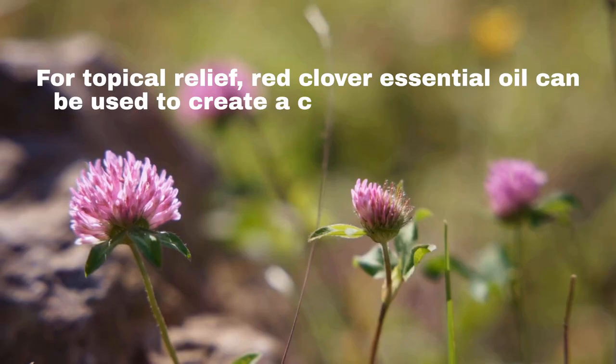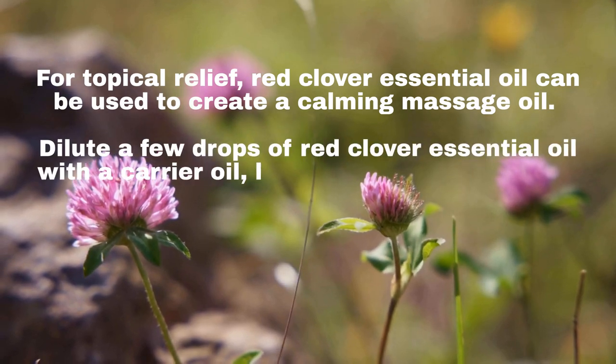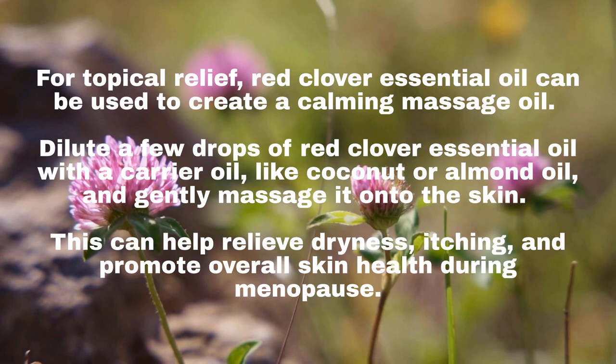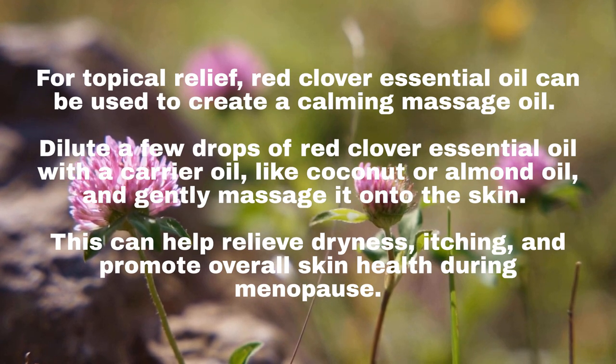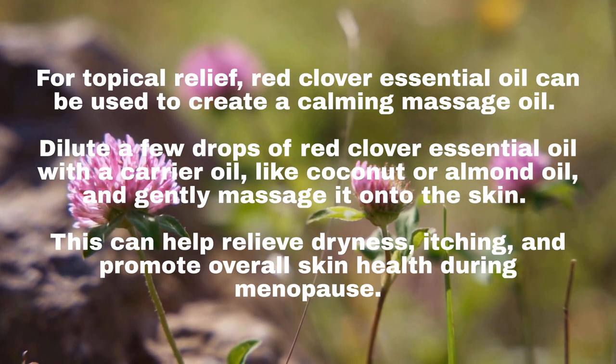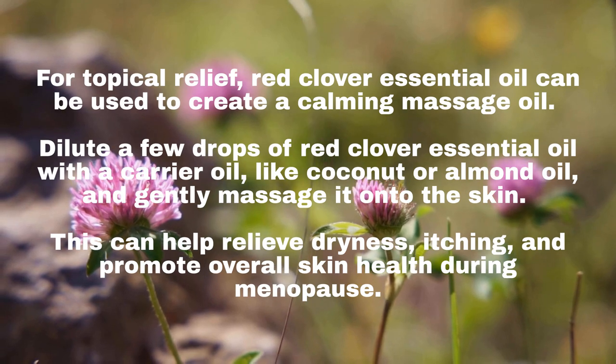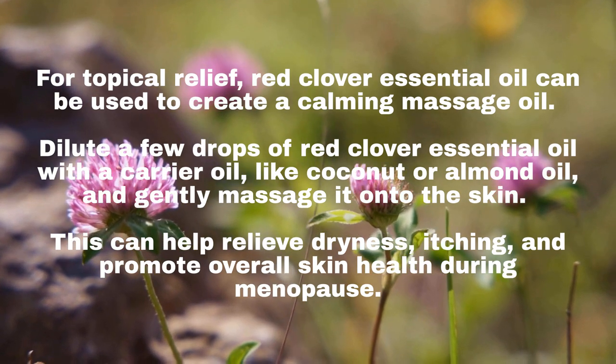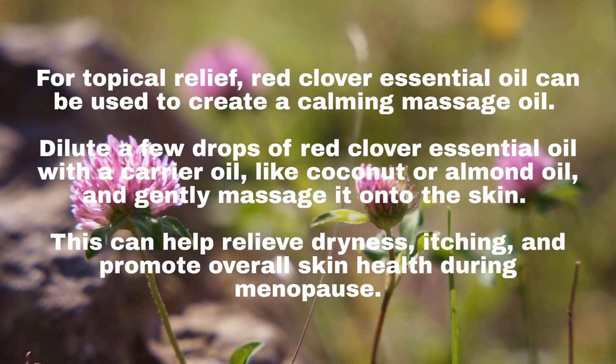For topical relief, Red Clover essential oil can be used to create a calming massage oil. Dilute a few drops of Red Clover essential oil with a carrier oil, like coconut or almond oil, and gently massage it onto the skin. This can help relieve dryness, itching, and promote overall skin health during menopause.